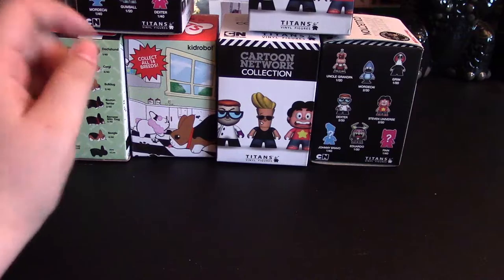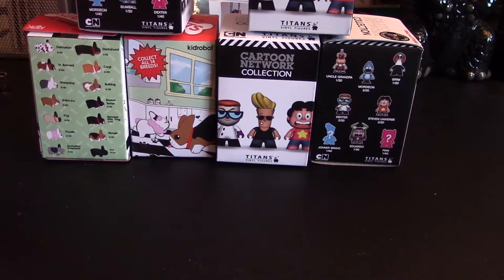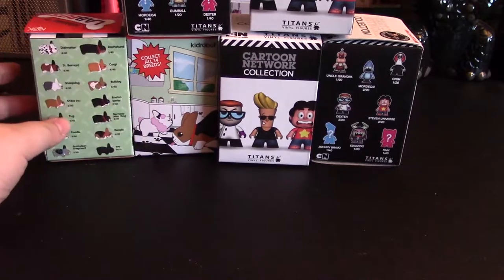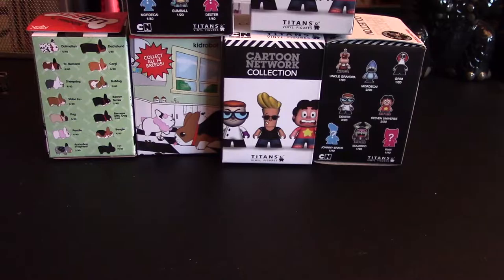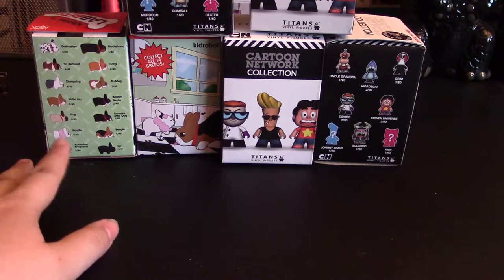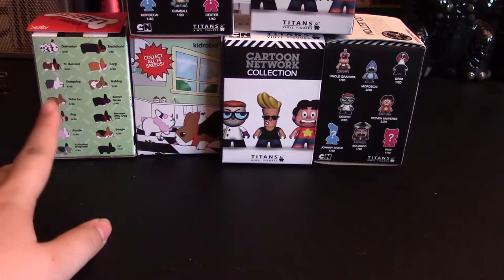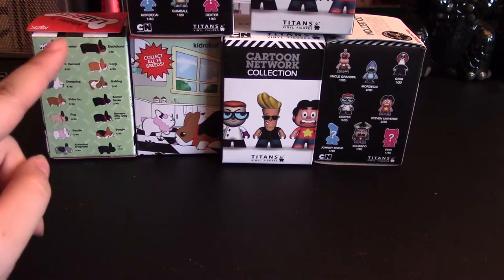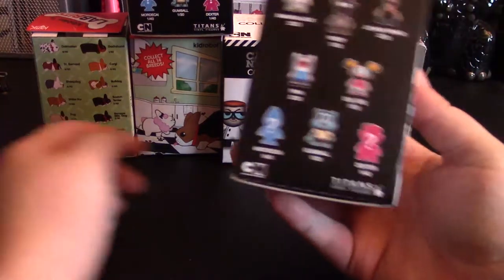What's up guys? So today I have four of the Cartoon Network Collections Titans figurines and two of the Kid Robot Labbits. I've actually seen Toy Box Collectibles — I think that's what the channel is called — open up a whole case of these and they look so adorable. And I've seen a lot of other YouTubers opening up the Cartoon Network ones. These are from Hot Topic, but let's take a look.